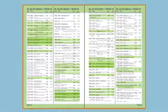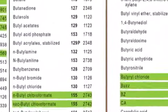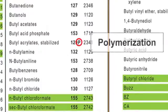The blue pages work the same way, but dangerous goods are listed alphabetically by name rather than UN number. Watch for any guide numbers followed by a P. This means the material may undergo violent polymerization if heated or contaminated, which could cause its container to rupture or explode.